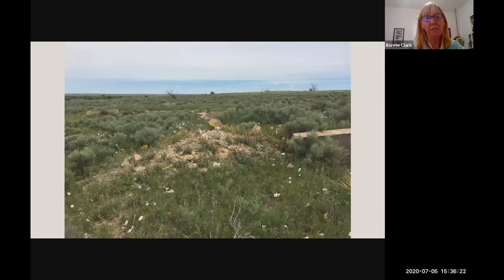I became interested in Amache after reading a 2003 report on a reconnaissance survey that described its amazing physical integrity. There are a multitude of remains on the site, such as intact building foundations — the concrete visible here — as well as landscaping features nearby. This is, in fact, an amazing set of stairs and other landscaping built outside of the Boy Scout headquarters building, which was in a rec hall at Amache.